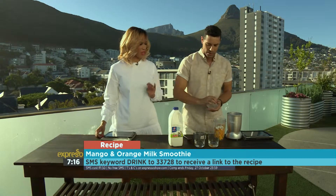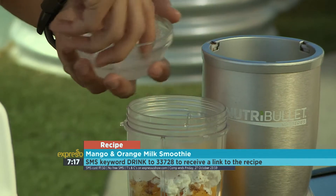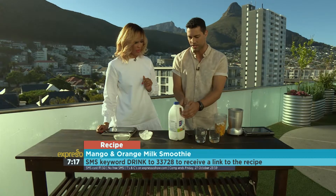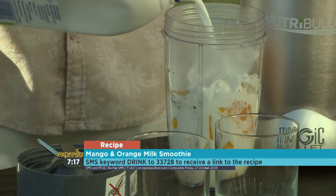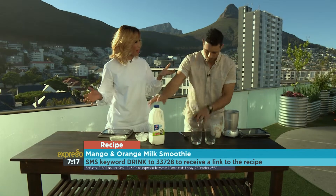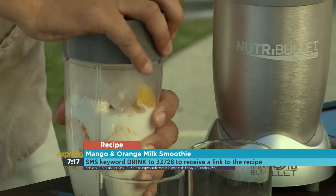And then of course our pièce de résistance — just a few blocks of ice to chill it out even more. This is shaping up to be such a lovely fresh smoothie. And then some milk — Clover fresh full cream milk. It's got a longer lifespan than a regular milk you find on the shelves, and it's full of calcium. Great for making smoothies.